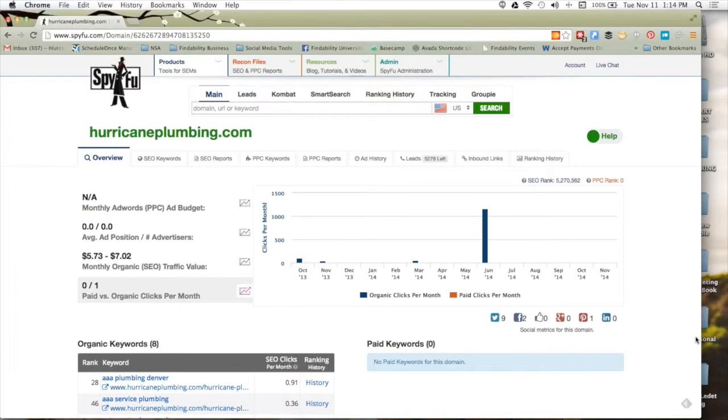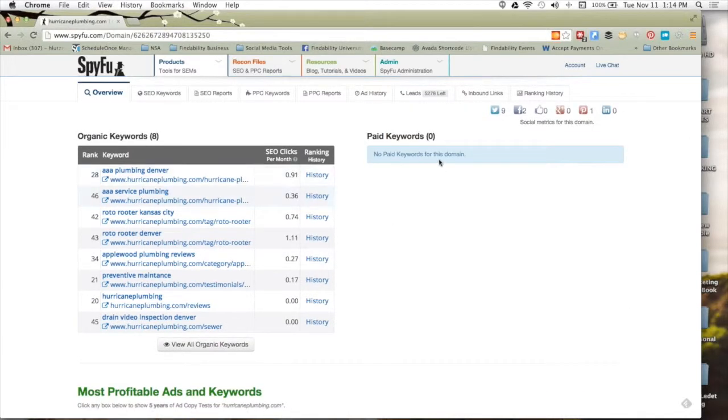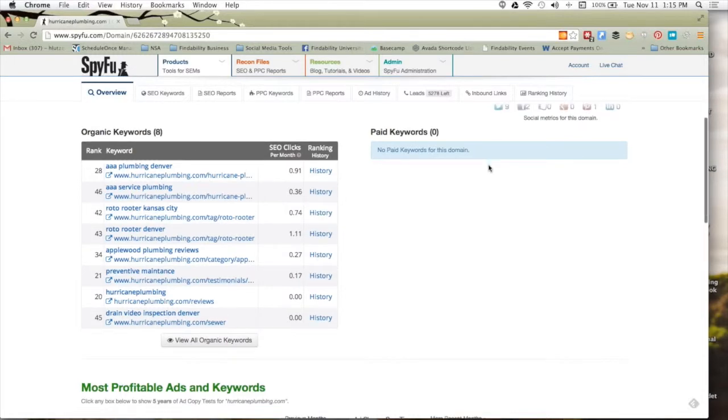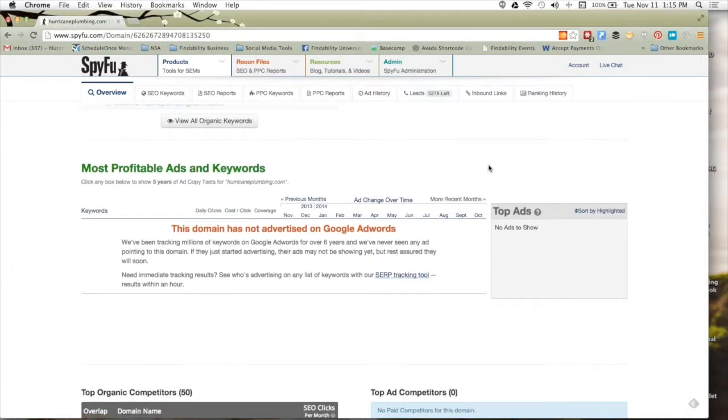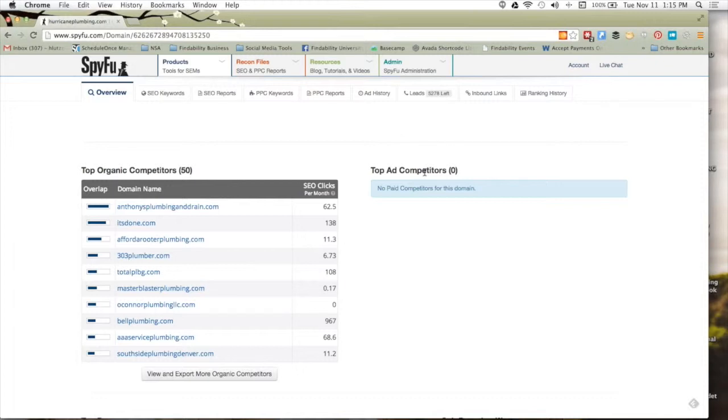Scrolling down to the organic and paid keywords, you'll see two blocks. The paid will look exactly like the organic when they have more in that. The View More and View All will drive you into the SEO keywords and PPC keywords tabs. This shows you the keywords they have, what rank they hold, the domain it's pointed to including the page path so you can look at content, the number of clicks, and history. Scrolling down further, you get to their ad campaigns and competitors — another way to find out who's competing in the marketplace.